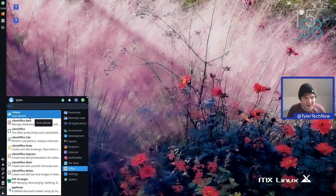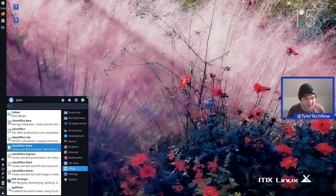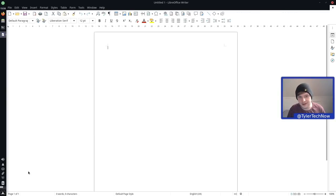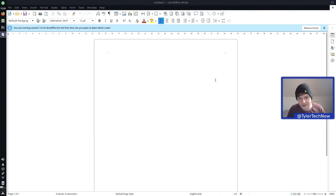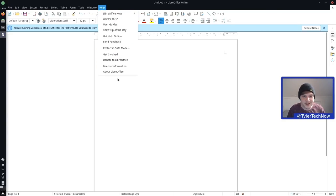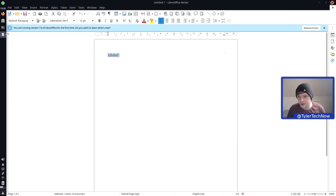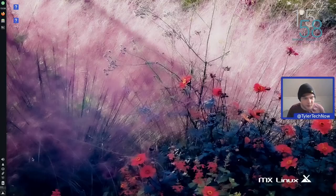In Office we have Foliate as an ebook viewer, the full LibreOffice suite, PDF Arranger, and QPDFView. Opening LibreOffice Writer — it has automatic spell checking working out of the box. Going into Help > About, we're using LibreOffice version 7.0.4.2 with the locale set to en-GB.